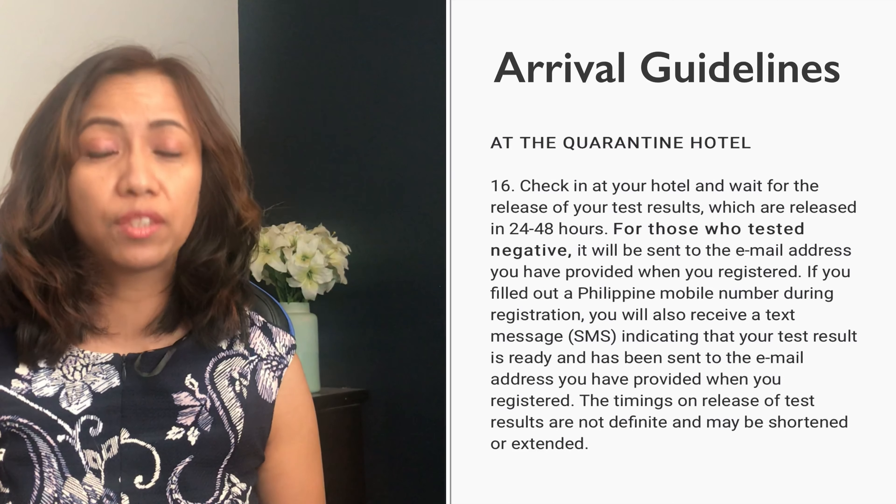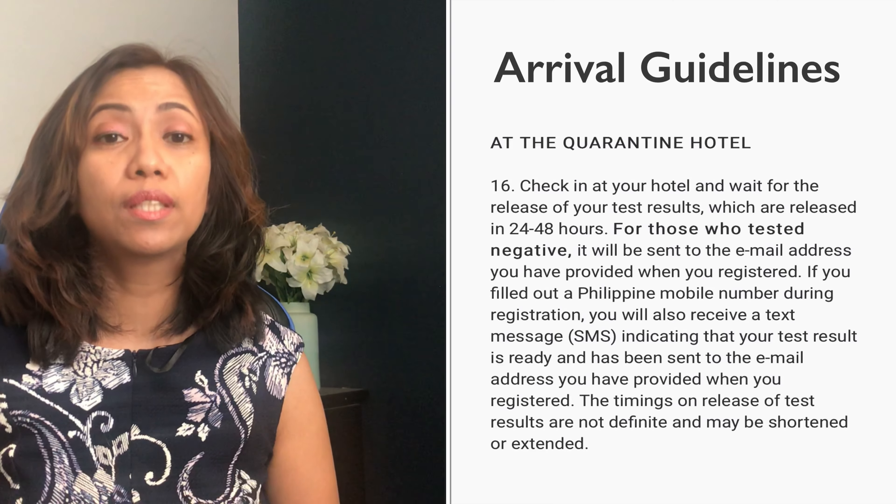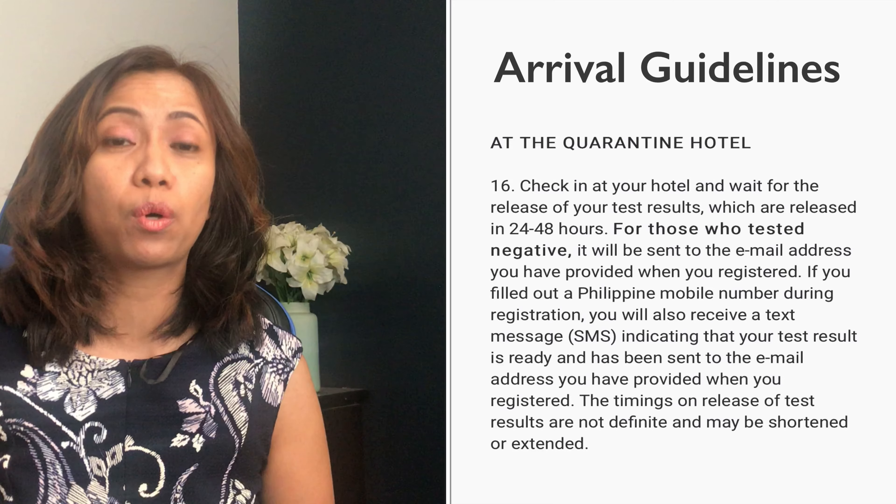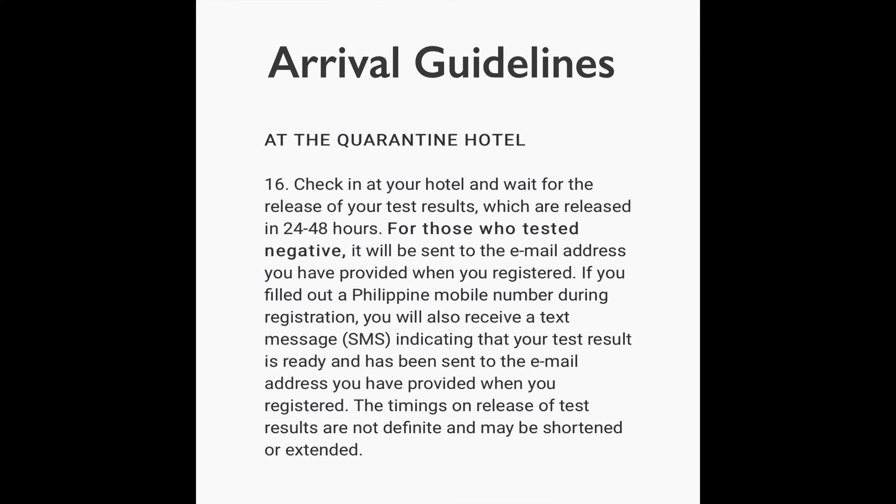Number sixteen: at the quarantine hotel, check in and wait 24 to 48 hours for your results. For those who tested negative, results will be sent to the email address you provided during registration. If you filled in a mobile number during registration, you will also receive a text message indicating that your test result is ready and has been sent to your email.